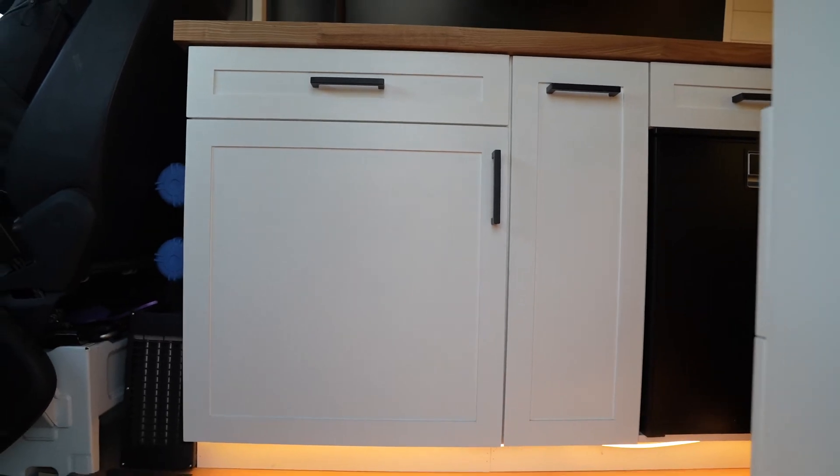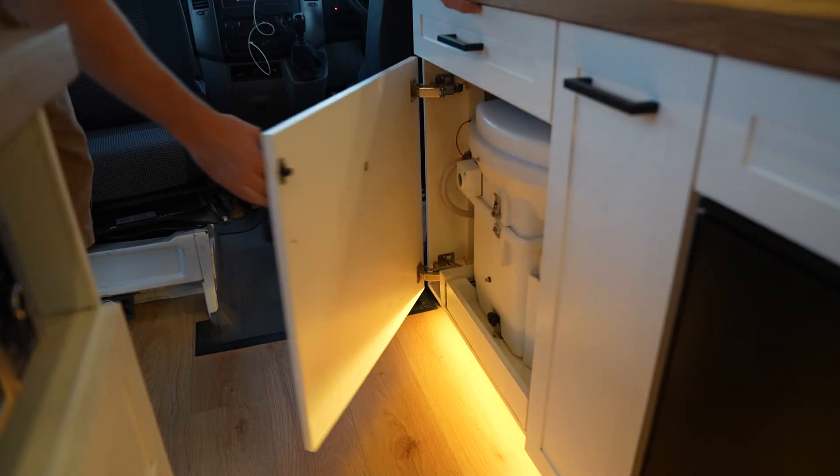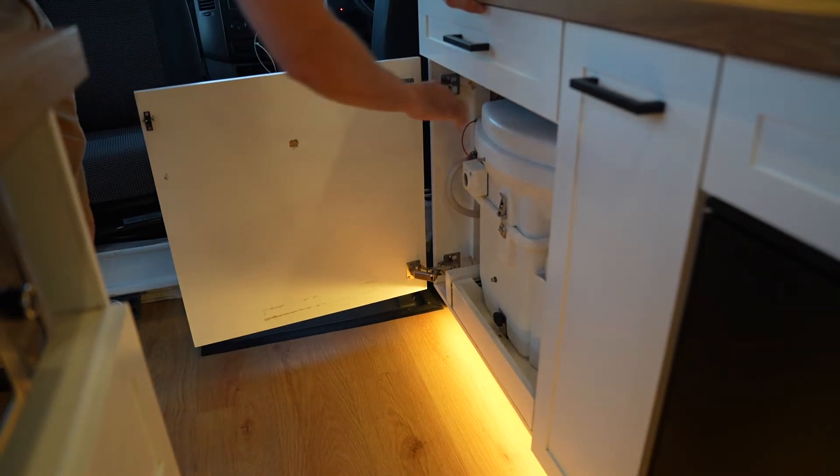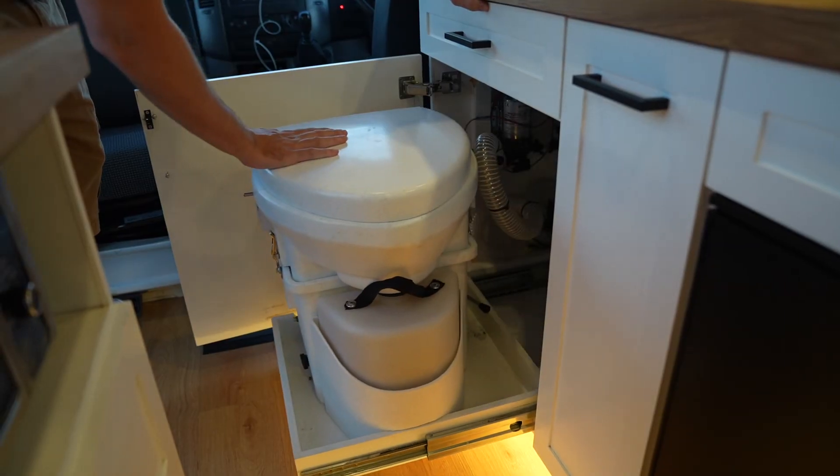Another thing I couldn't imagine life in here without is a toilet. I know people live in vans without toilets — that will not be me. It's an absolute necessity and, in my opinion, it's the difference between camping and having a home. We're self-contained and I wouldn't live in here without it.